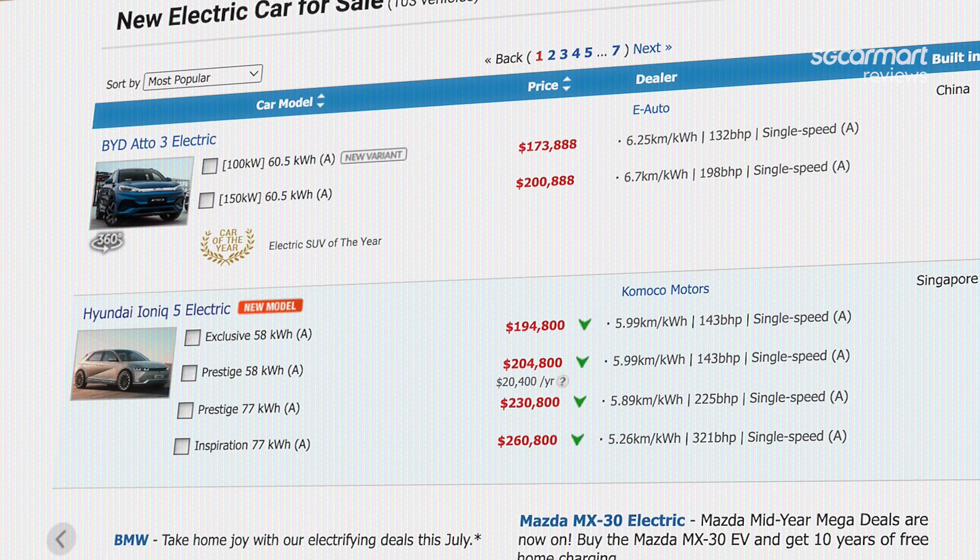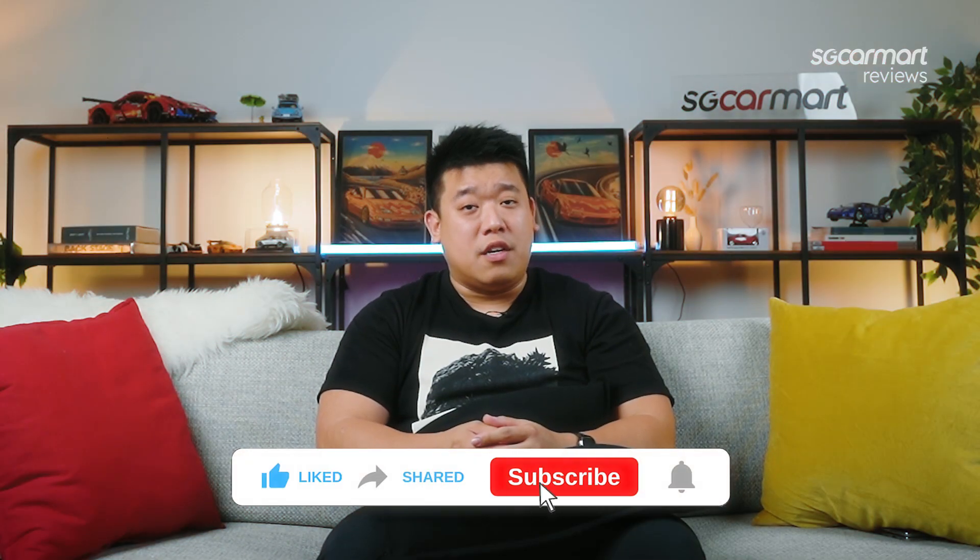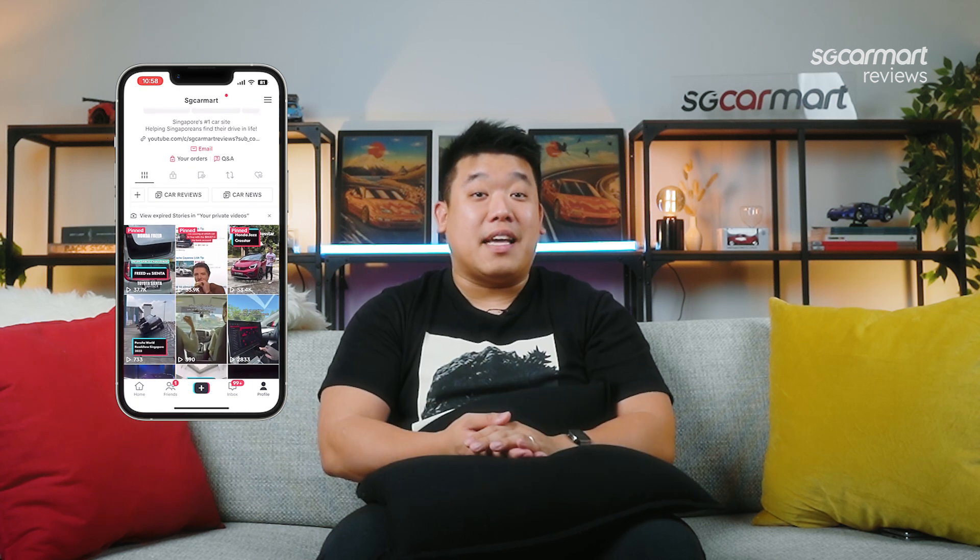So with all that said, are you ready to take the plunge? Head on over to our new used car pages on sgcarmart.com to shortlist your next EV. Don't forget to like and subscribe to our YouTube channel and follow us on TikTok for the latest happenings. Enjoy driving that new EV out of the showroom, and we'll see you at the next charging stop.